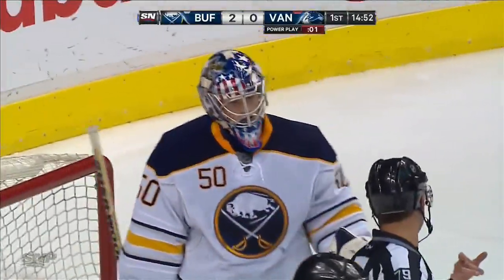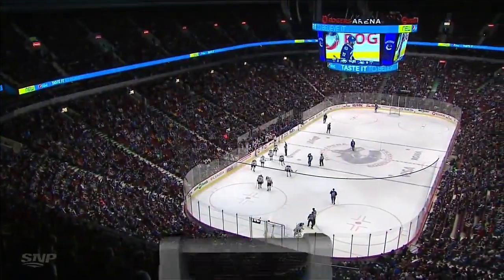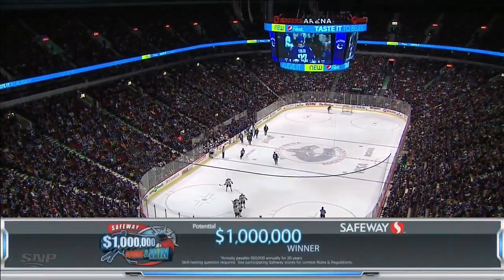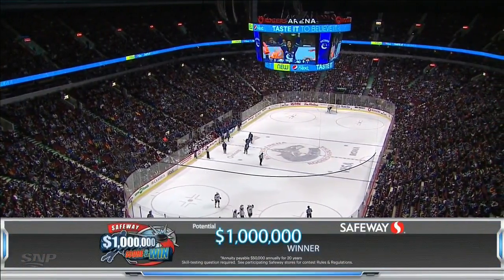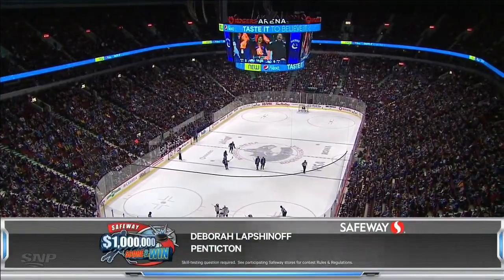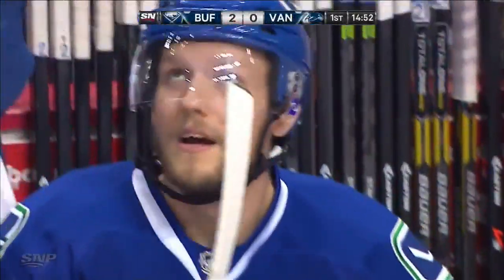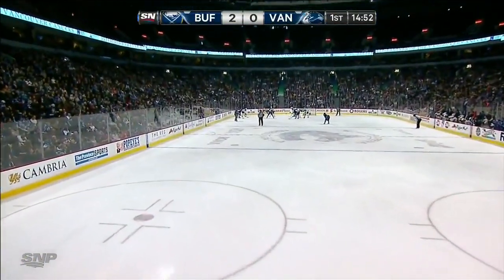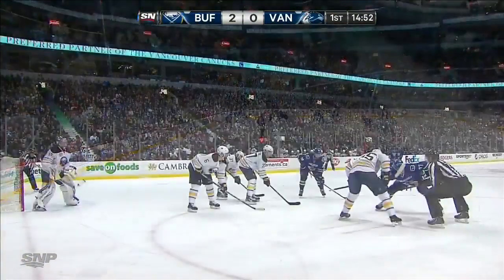We'll remind everyone to play Safeway's million dollar score and win — if any Vancouver player scores five goals in tonight's game, Deborah Lapshinoff of Penticton could win one million dollars. Shots on goal now are 7-3 in favor of the Canucks, and yet they trail 2-0. They've had some good chances — Bieksa the first real good one on the odd-man rush, and then Kessler with the dash up into the zone.